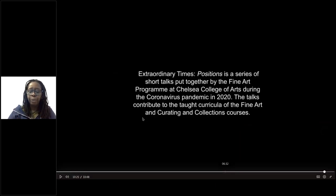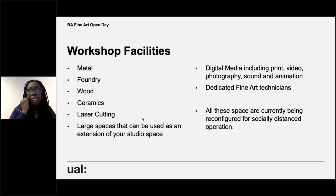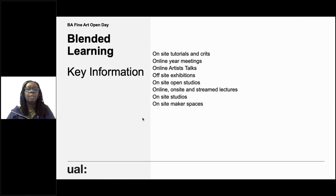All talks are recorded, so if you miss one you can go onto the course's Microsoft Stream and watch it. There are workshop facilities as you might expect — metal foundry, wood, ceramics, etc. To summarize, we have a blended approach: on-site crits and tutorials, online year meetings, online artist talks, off-site exhibitions, on-site open studios, online and streamed lectures, on-site studios, and on-site makerspaces. It's a bit of a mixture.